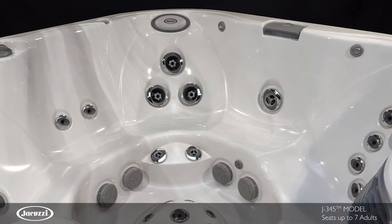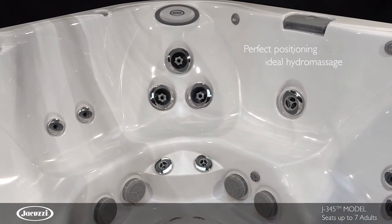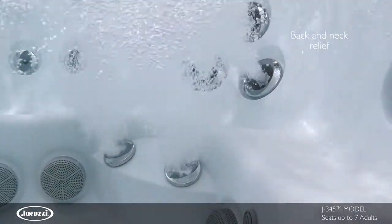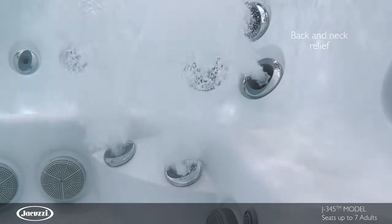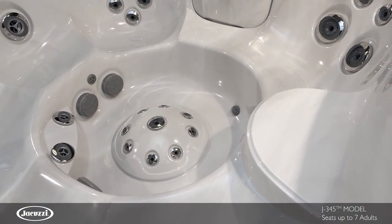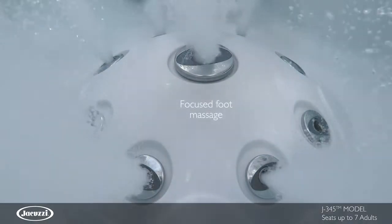The deep, highly contoured MX2 therapy seat is perfect for positioning your body for the ideal hydromassage. This specialty seat offers deep tissue muscle knot relief in the back and tension release for the neck. And in the foot dome, FX small jets surrounding an FX jet are perfect for a focused massage on key pressure points in your feet.